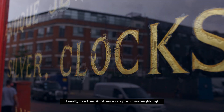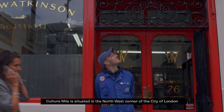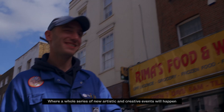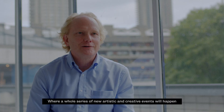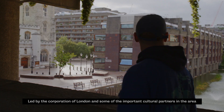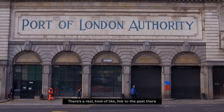I really like this — another example of water gilding. Culture Mile is situated in the north-west corner of the City of London where a whole series of new artistic, creative events will happen, led by the Corporation of London and some of the important cultural partners in the area. That's why I love this area, because you've got the old on one side and you've got the new on the other side. There's a real kind of link to the past there.